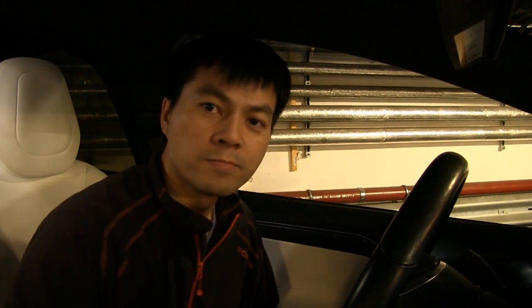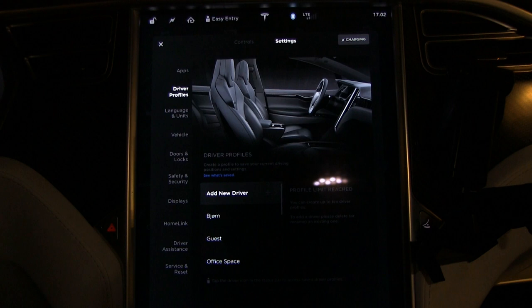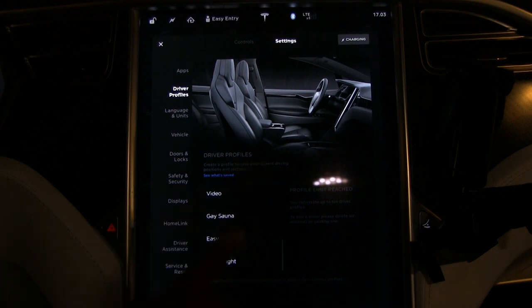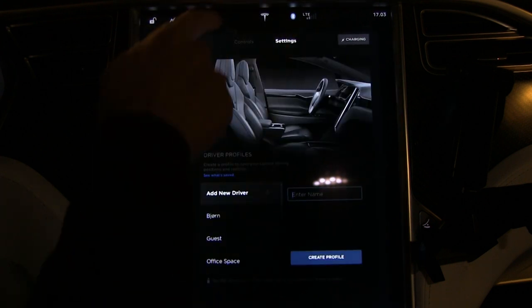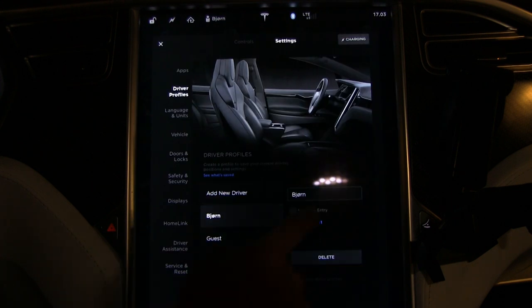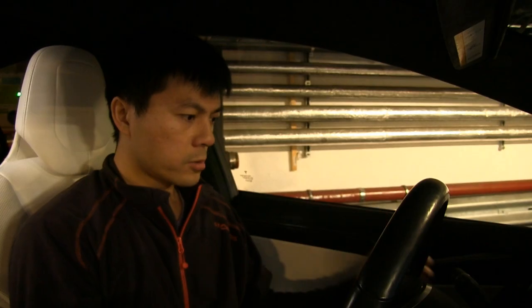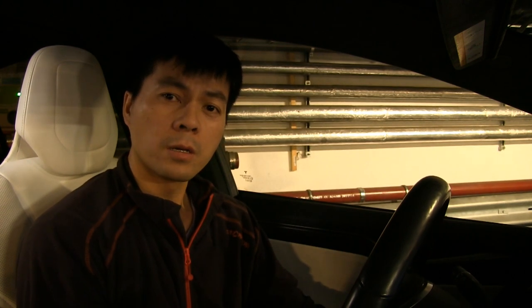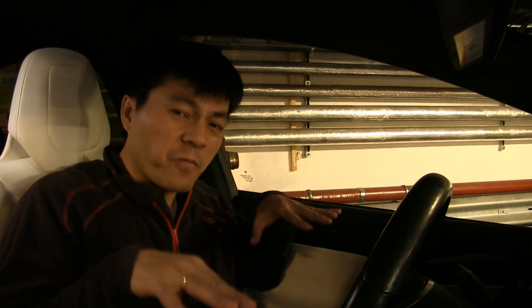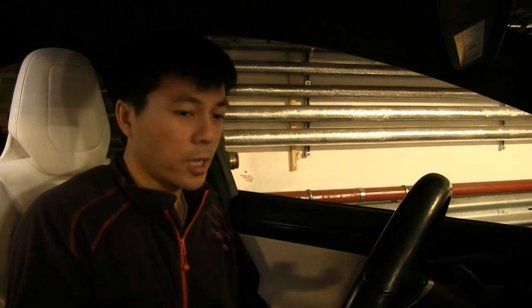I'd suggest not adjusting Easy Entry too far. Let me set a new one — this is where it makes sense to delete the Easy Entry profile. Go here, delete it, then choose the Bjorn profile again so everything adjusts back. Then go to Driver Profile Settings and create a new Easy Entry. This time I won't adjust too far — just take the steering wheel slightly up, and the seat slightly back. That's probably enough. Save it.